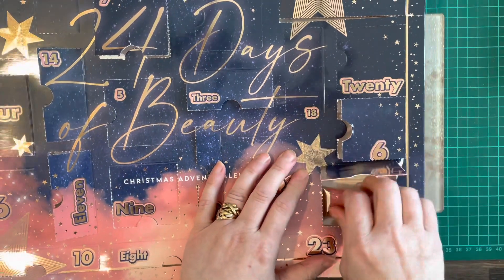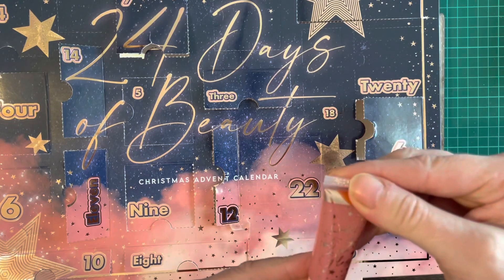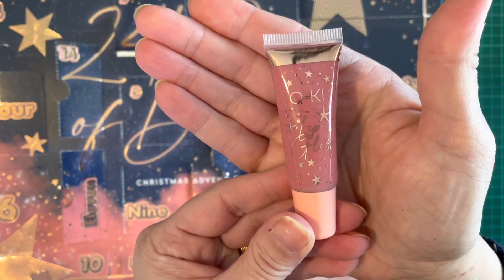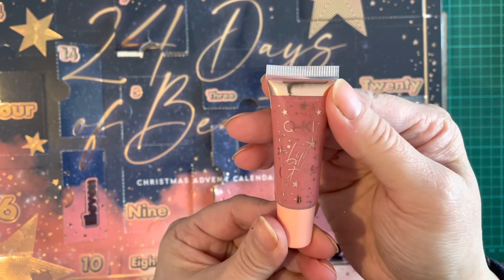And we've got another lip gloss — just had a look at it — yeah, we've got another lip gloss in a lighter pink than the other one. That's a pretty color. Okay, so that's those.